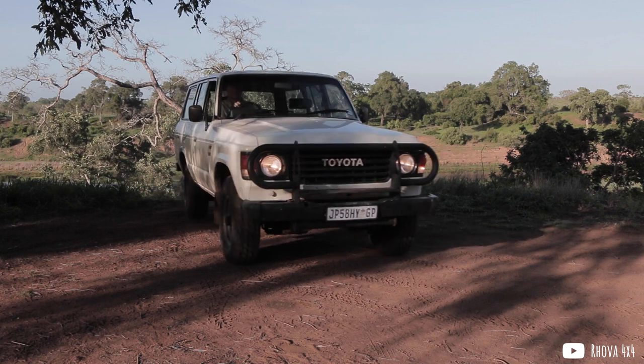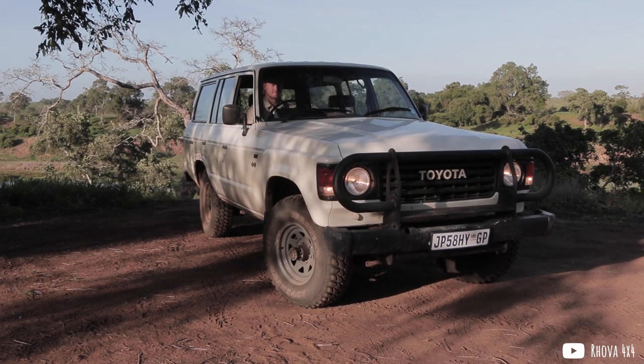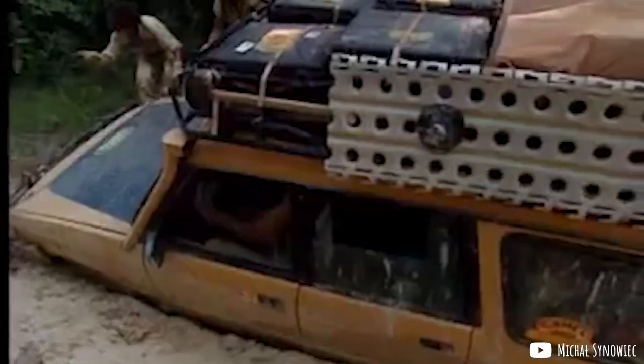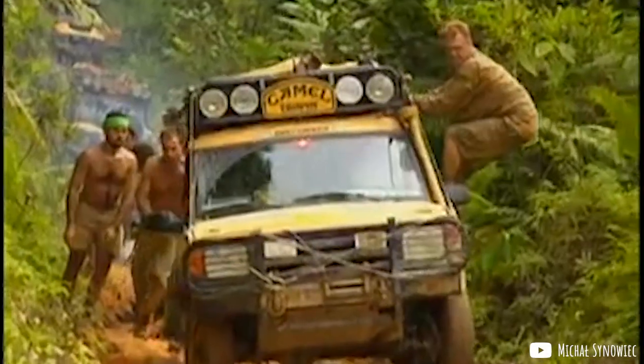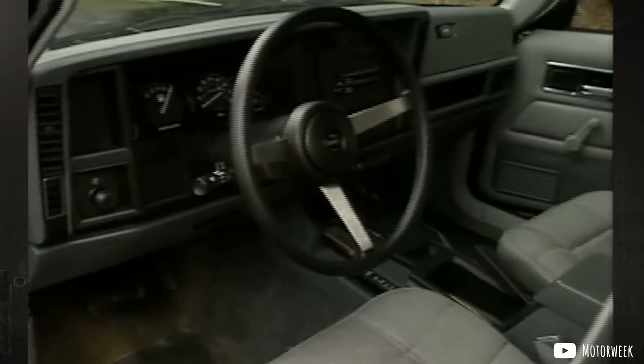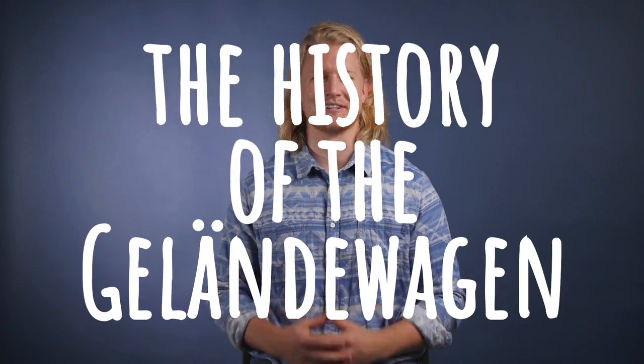Starting with Toyota's 60 Series Land Cruiser in 1980, Jeep's Cherokee XJ in '83 and the Land Rover Discovery in '89, carmakers are starting to make a killing stuffing super capable trucks with comfort and luxury features and marketing them to people who simply like what driving a super buff looking and capable truck says about their personality. Which brings us back to the Mercedes G-Wagon — arguably the most buff looking and capable of them all — and part two of this four-part series covering the history of the Geländewagen.